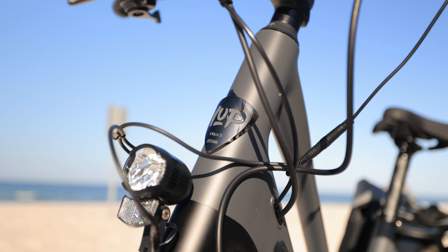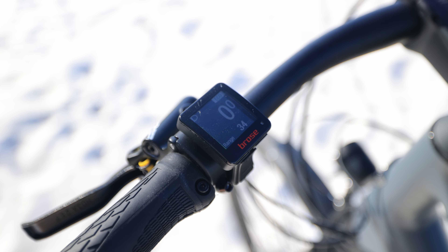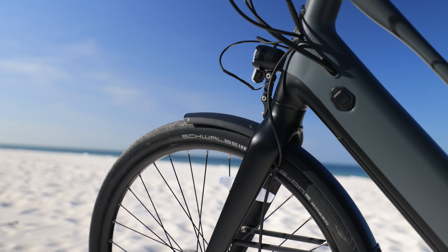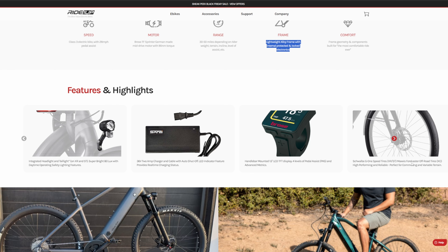We have a 36-volt 2-amp charger and cable with auto shut-off. We have the handlebar-mounted one-and-a-half-inch LCD TFT display with four levels of pedal assist and advanced metrics. You have the Schwalbe G1 speed tires on the XR and step-through, and the Maxxis Forecaster off-road tires on the XC model.